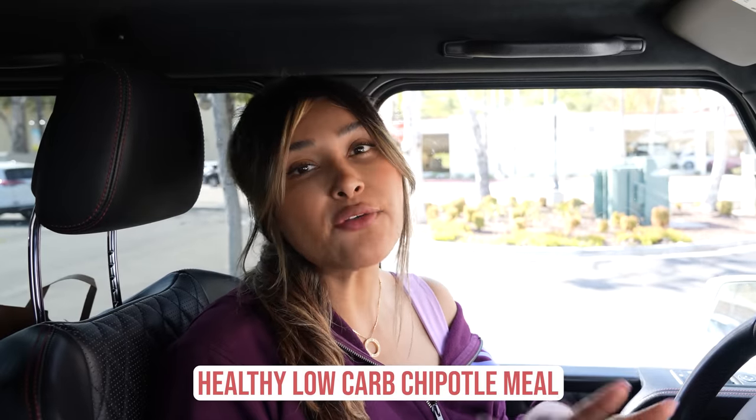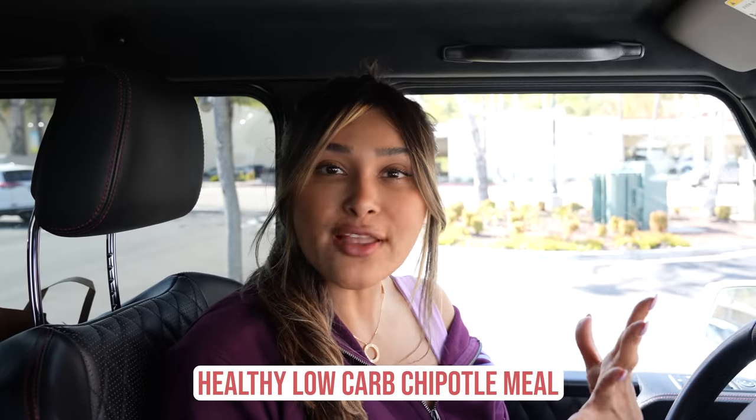Hey guys, welcome back to my channel. I'm Ira from Low Carb Love, and most of you know that I've lost over 100 pounds. Today I'm here at Chipotle and I'm going to show you how I order low carb. It's also helpful for those of you that are on a weight loss journey and are just trying to order a little healthier and lighter. So let's go.